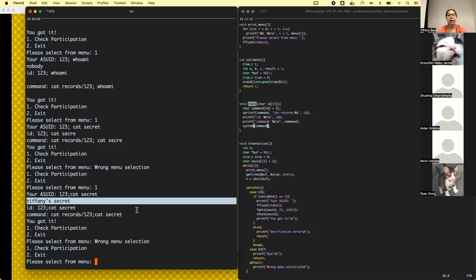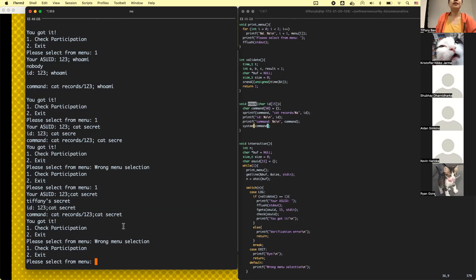Let's do it again without a space — make the command a bit shorter. There we go! Now we got the secret. This is the vulnerability you can exploit to read an arbitrary file. You can basically execute any arbitrary bash command using command line injection.